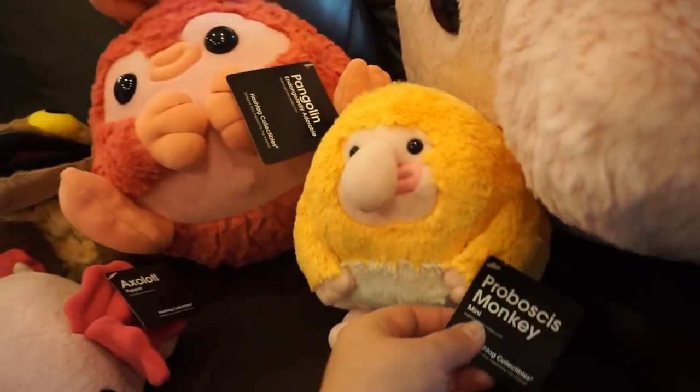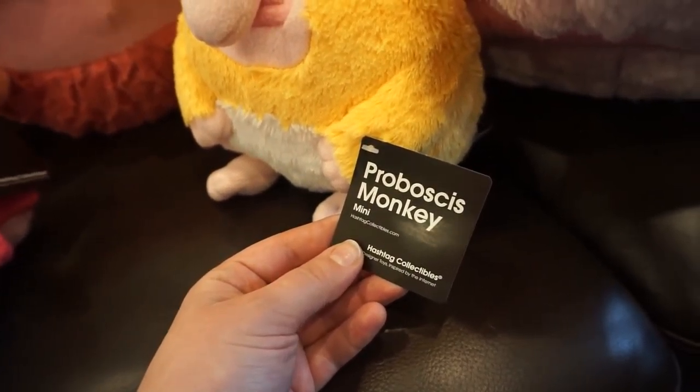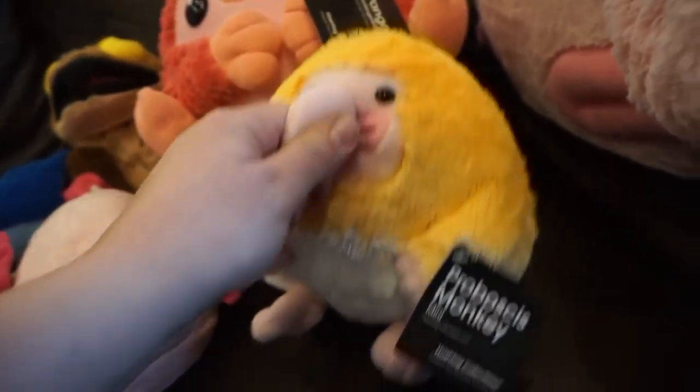This is the proboscis monkey. This resembles an actual monkey - very cute nose. Super big.